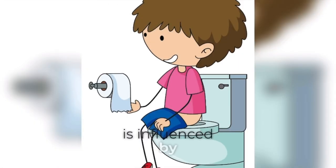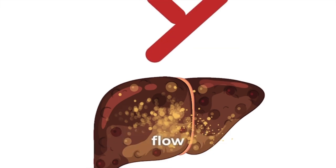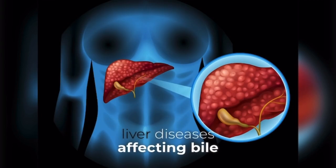Pale stool. Stool color is influenced by the presence of bile, so pale or clay-colored stool can indicate a lack of bile secretion or flow. This may occur in conditions such as bile duct obstruction or liver diseases affecting bile production.